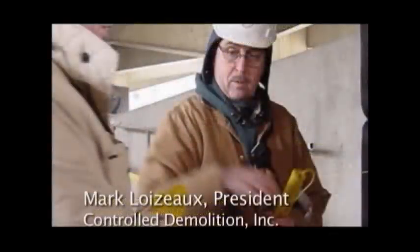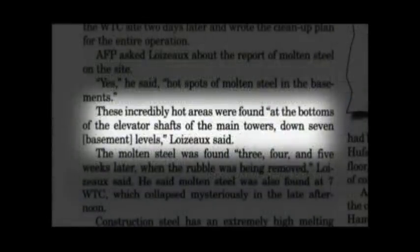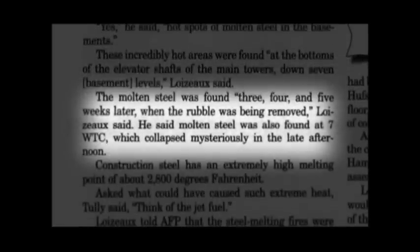Mark Loiseau, the president of Controlled Demolition Incorporated, told the American Free Press that in the basements of the World Trade Center, where 47 central support columns connected to the bedrock, hot spots of literally molten steel were discovered more than a month after September 11th. These incredibly hot areas were found at the bottoms of the elevator shafts, down seven basement levels. The molten steel was found three, four, and five weeks later when the rubble was being removed.